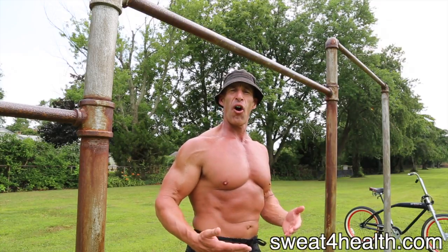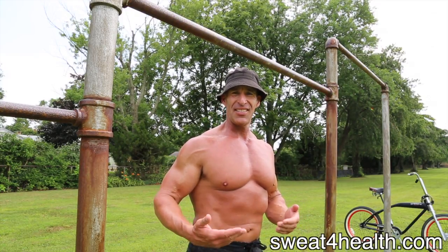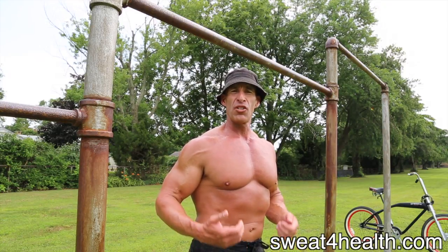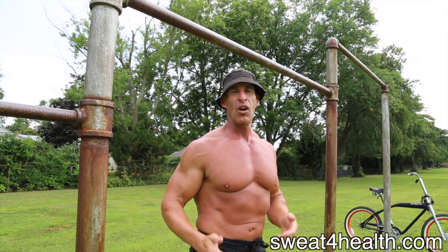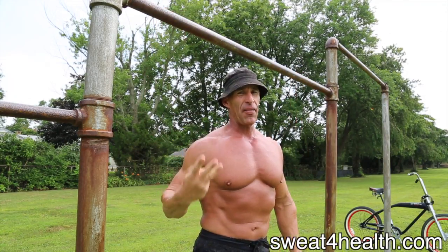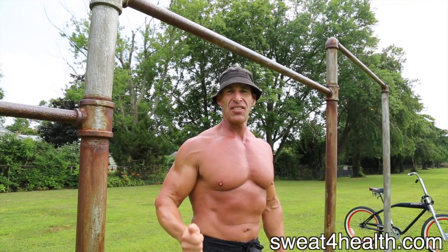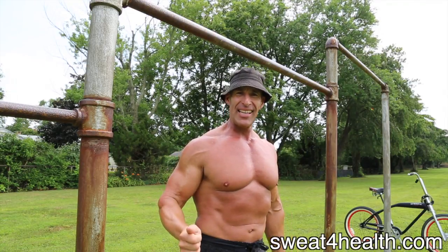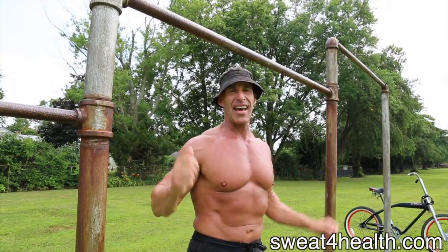Now things are getting tough — we're on the home stretch, Week 7 and 8. The pull-up workout is tough. We're going to do real pull-ups, palms facing away from us. No negatives. We're going to do as many pull-ups as we can. We get three minutes rest between sets, and we're going to do six sets. So this is pretty intense — do as many as you can, rest three minutes, and then do the next set.